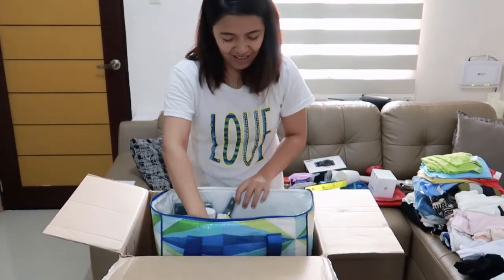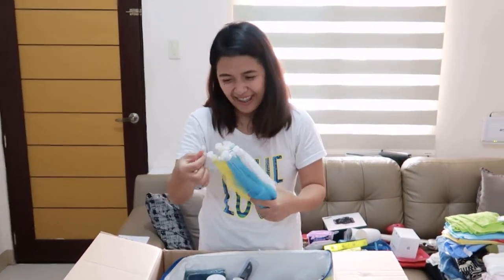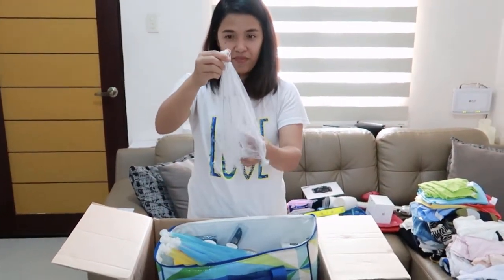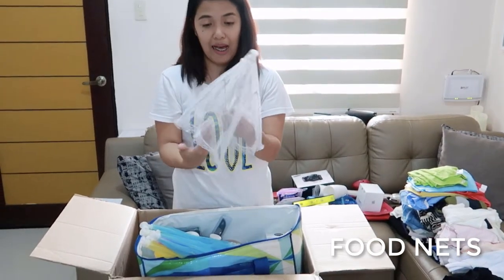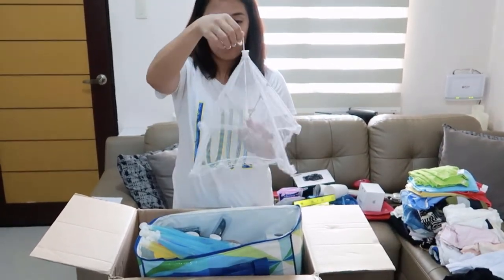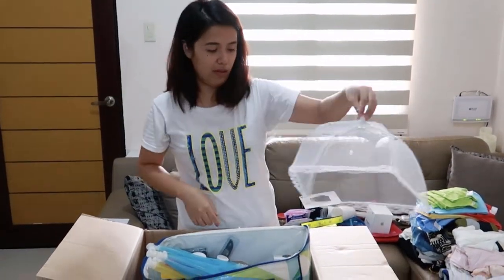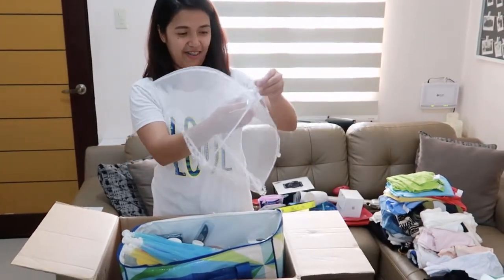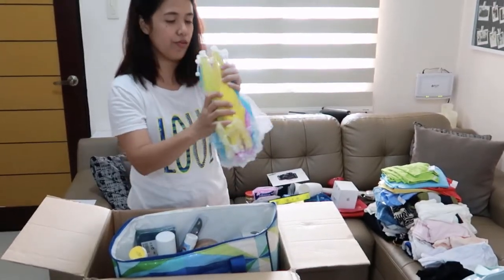And look what we have here — for babies! Actually, these are food covers. Because in the Philippines there are a lot of flies everywhere, so this is very helpful. This is from my mom-in-law — you cover food with it like that. We got like six of those.